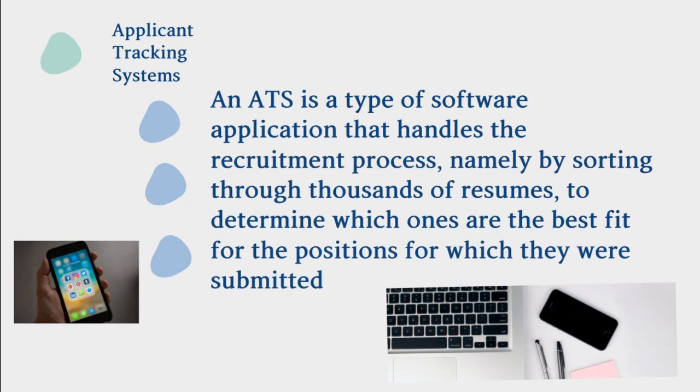Applicant tracking system. An ATS is a type of software application that handles the recruitment process, namely by sorting through thousands of resumes to determine which ones are the best fit for the positions for which they were submitted.